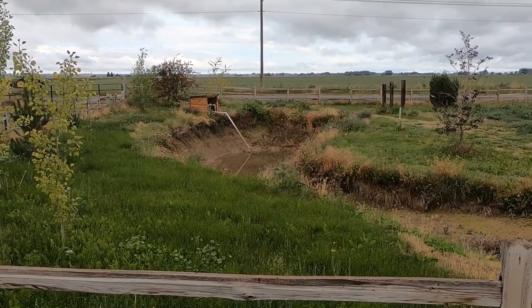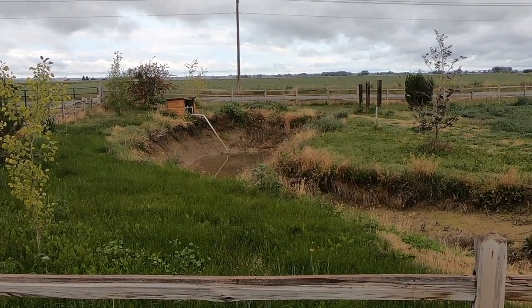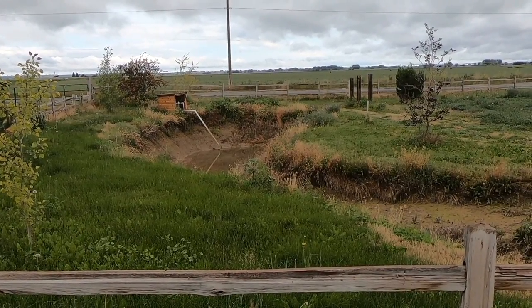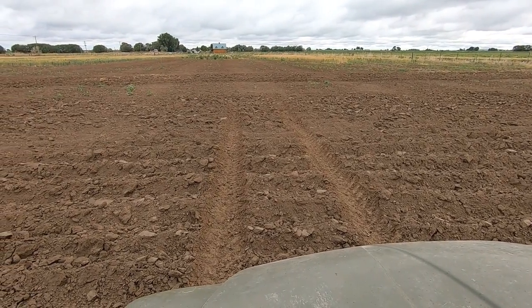The old duck pond is looking kind of on the low side today — you can even see the top of the foot valve for the intake pipe sticking up out of the water. I guess we'd better divert some water back down this way.